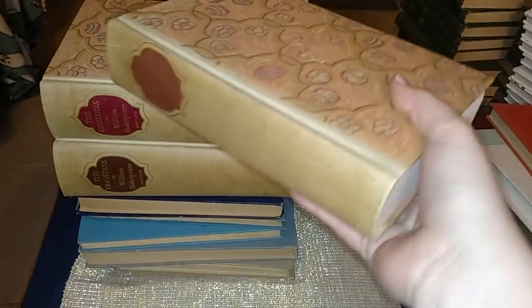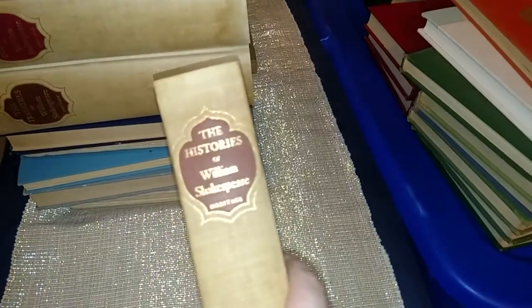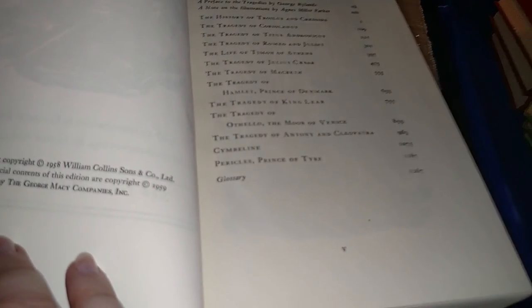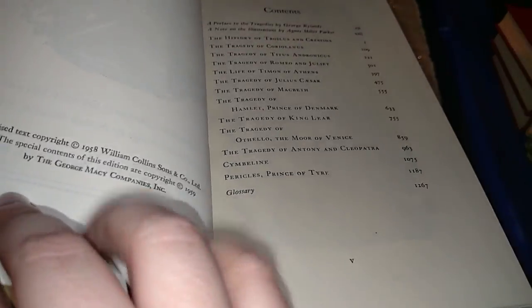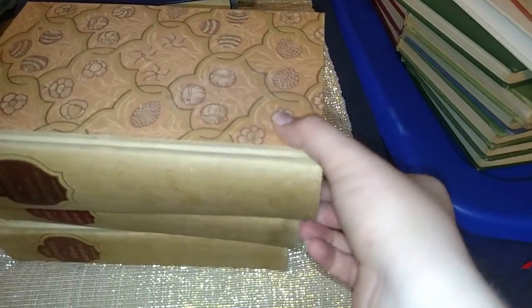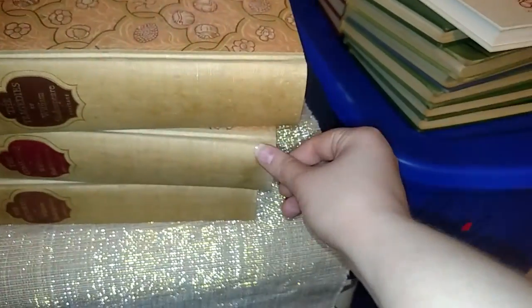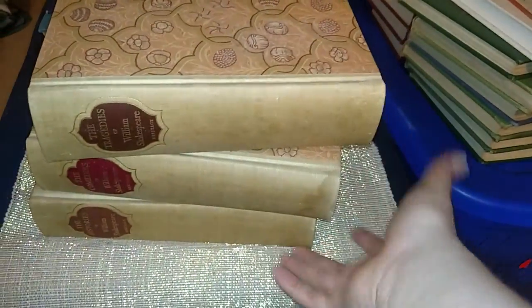Some of my favorite books: I got these at the same yard sale as the really old book. The Histories of William Shakespeare, The Comedies of William Shakespeare — I love the covers — and The Tragedies of William Shakespeare. They're huge books with really pretty illustrations. This set is from 1958 to 1959. I usually stack these next to my William Shakespeare head figure. I paid 50 cents a book, and one has a little bit of water damage, but for 50 cents and from the 1950s, they're really awesome.